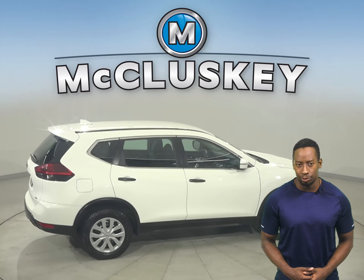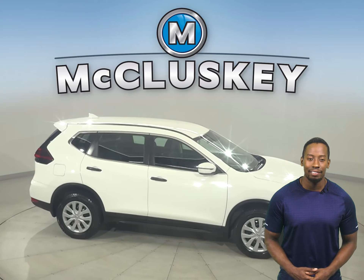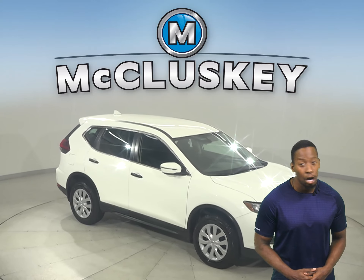For entertainment, this Rogue has an AM FM radio that's Sirius XM ready as well as a CD player. There's even Bluetooth to wirelessly connect your phone to the car.